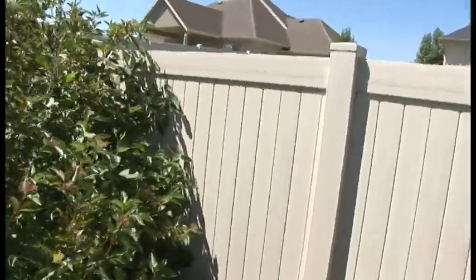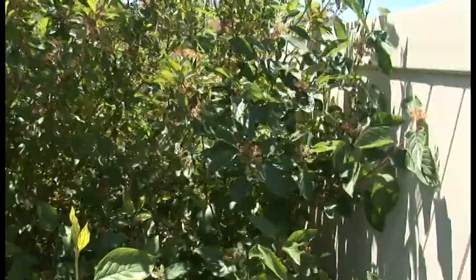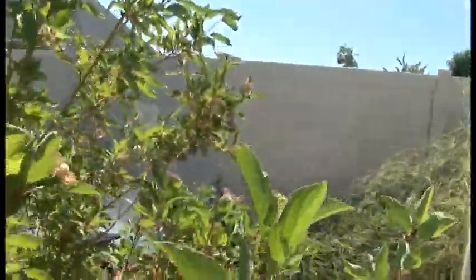I'm going to do this Survivorman style — no camera crew, just me and what naturally occurs. Kind of like Survivorman, we're going to go back into the wilds to find this. We've got to go through the trees here a little bit. We're getting there. You can kind of see it. There it is.